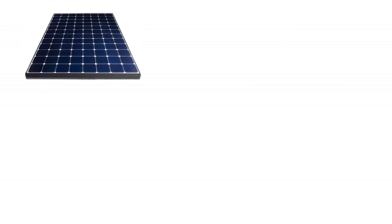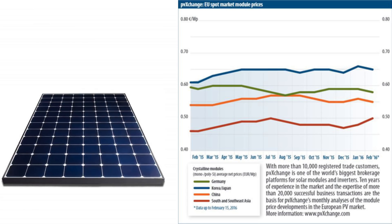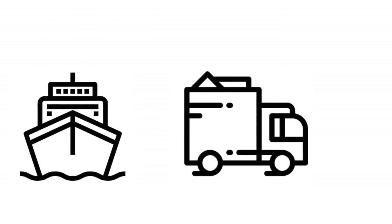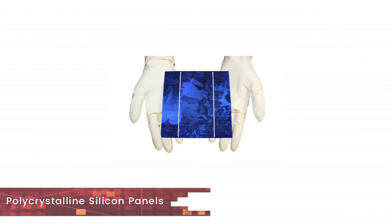The second point to understand is the effect of location on price. Solar panels will have different prices for the same brand in different parts of the world. A solar panel manufactured in China will have the lowest price in China, as logistic costs add to the panel's price. The prices mentioned here are also noted with their location.